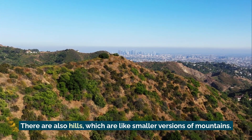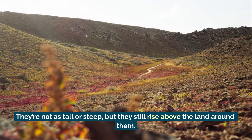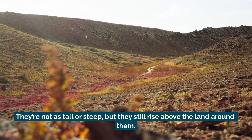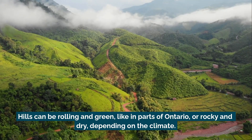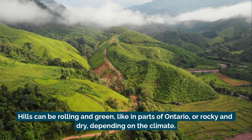There are also hills, which are like smaller versions of mountains. They're not as tall or steep, but they still rise above the land around them. Hills can be rolling and green, like in parts of Ontario, or rocky and dry, depending on the climate.